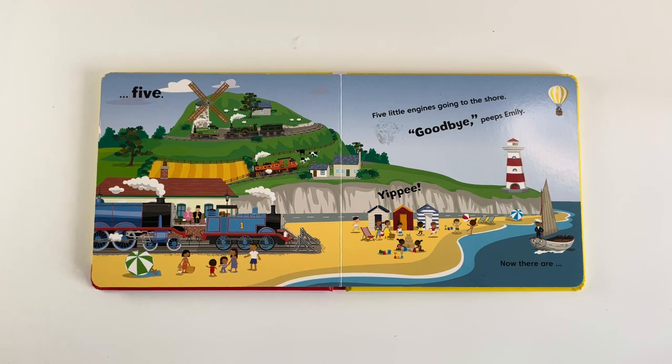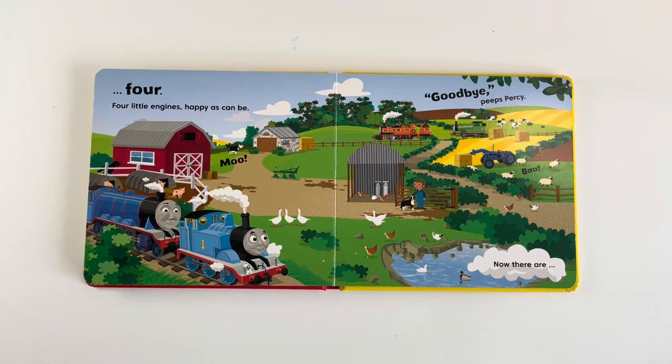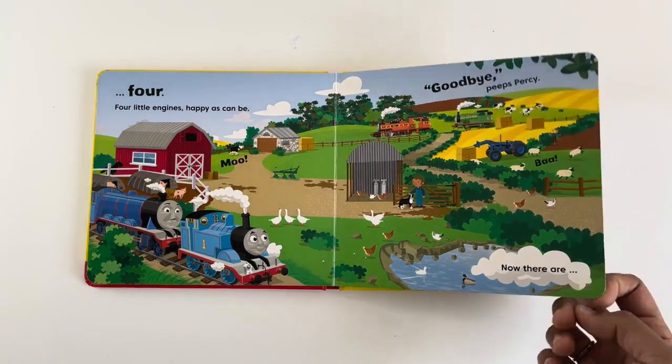4 little Indians going to the shore. Goodbye! Goodbye! Peeps Emily. Now there are 3.